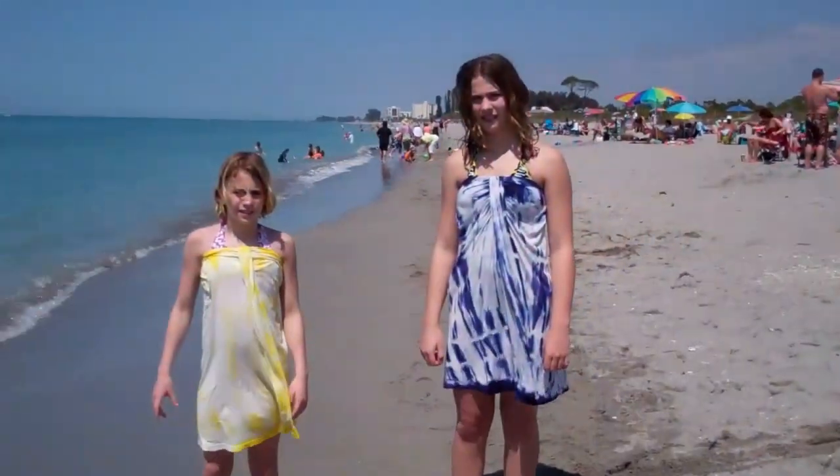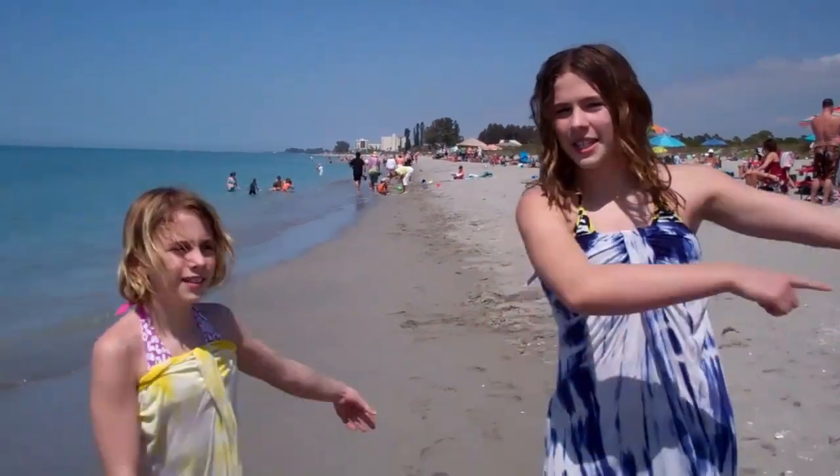I'm Jacqueline and I'm Julia. Thanks for watching our beach report today. Make sure you see more beach reports on SeeMyBeach.com. See my beach!